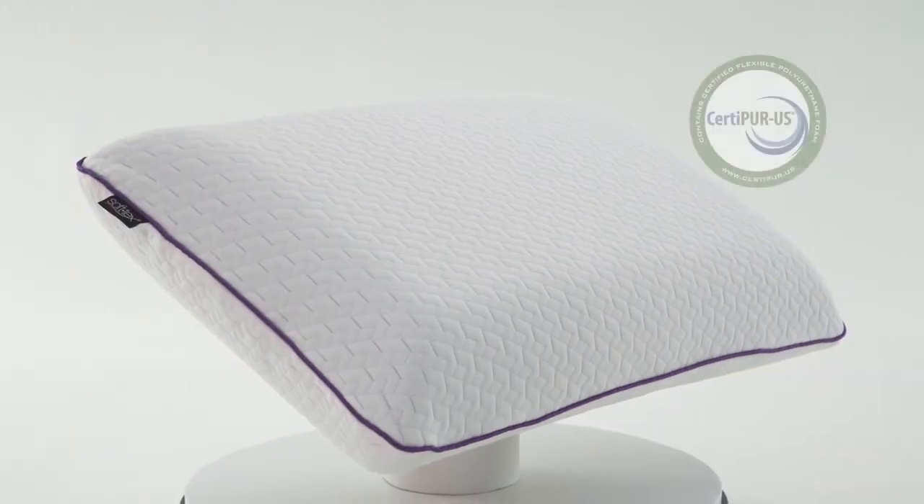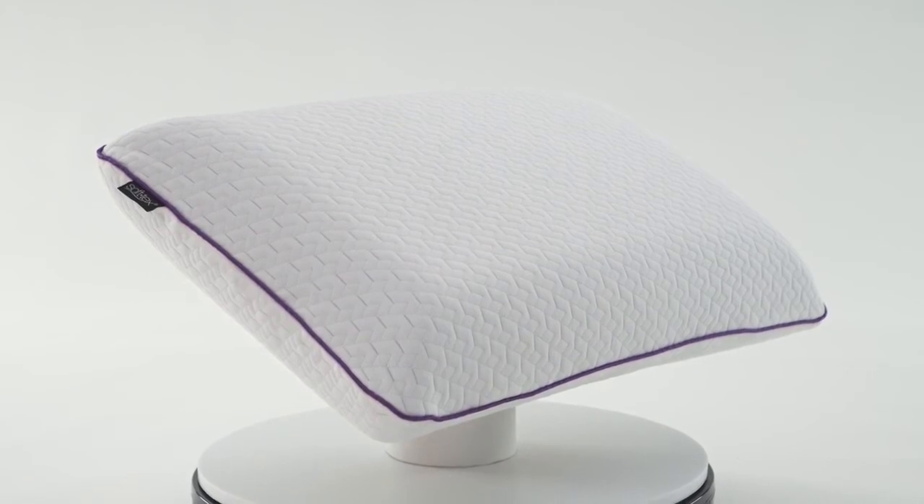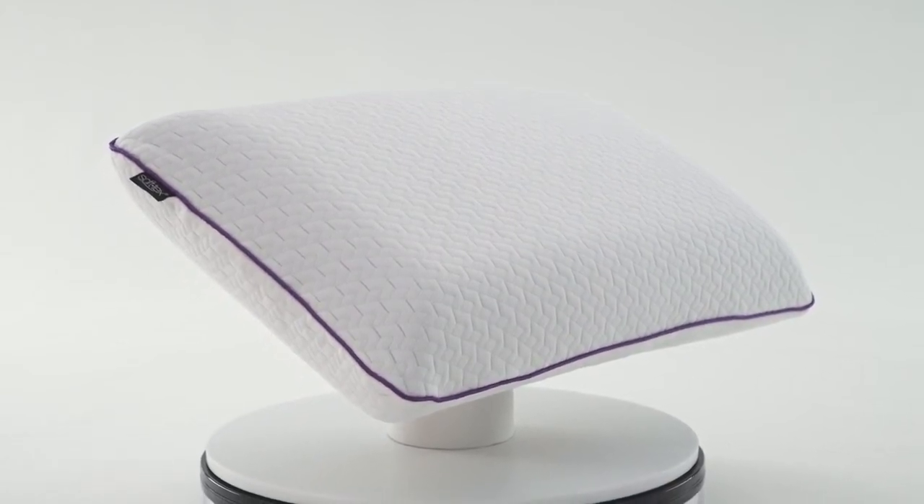This pillow is made from 100% CertiPure US certified molded SensorFoam memory foam, a higher quality and longer lasting pillow construction compared to cut foam pillows.